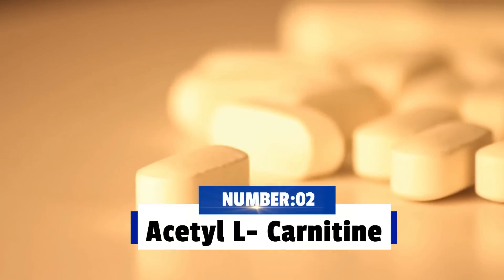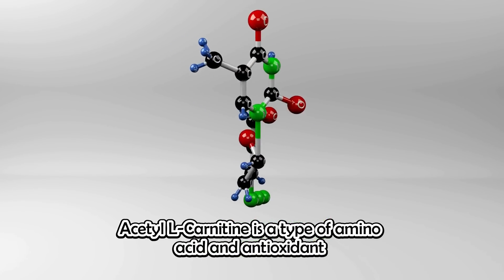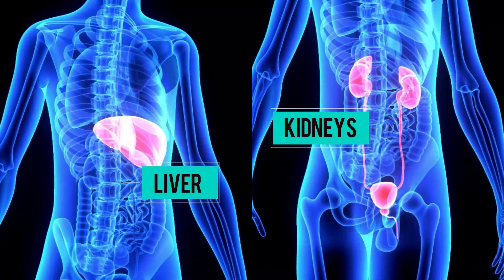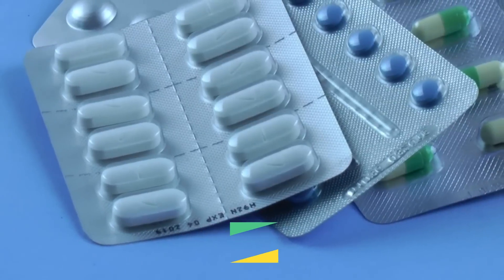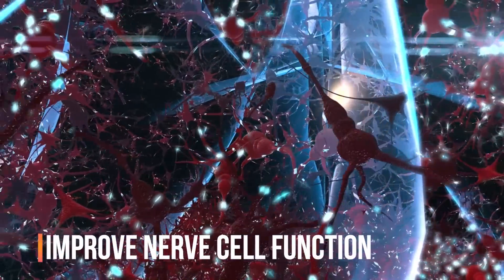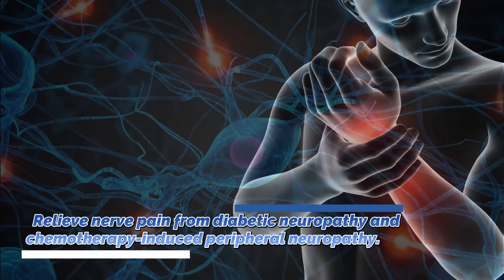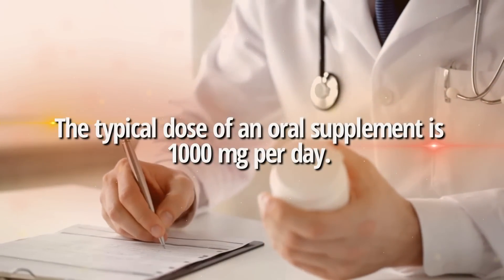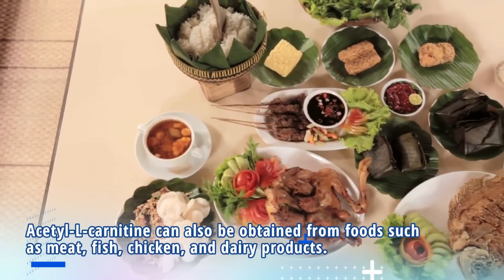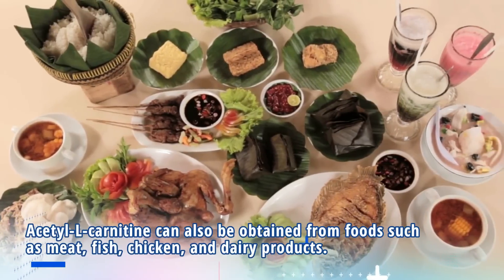Number 2: Acetyl L-carnitine. Acetyl L-carnitine is a type of amino acid and antioxidant that is produced naturally in the body from L-carnitine by the liver and kidneys. Supplementation with acetyl L-carnitine has been shown to increase energy levels, improve nerve cell function, and relieve nerve pain from diabetic neuropathy and chemotherapy-induced peripheral neuropathy. The typical dose for oral supplementation is 1,000 mg per day. Acetyl L-carnitine can also be obtained from foods such as meat, fish, chicken, and dairy products.